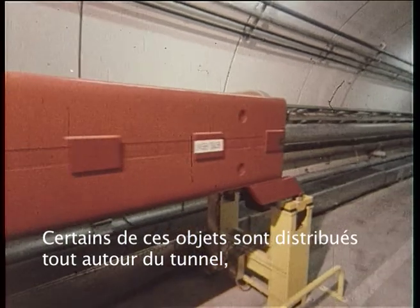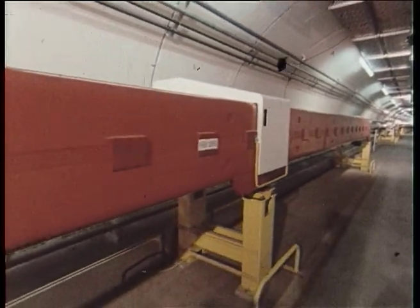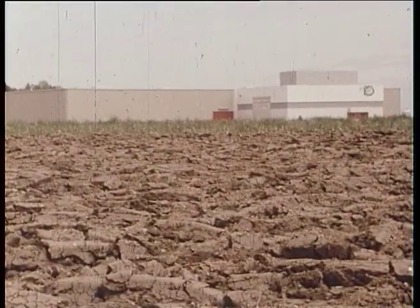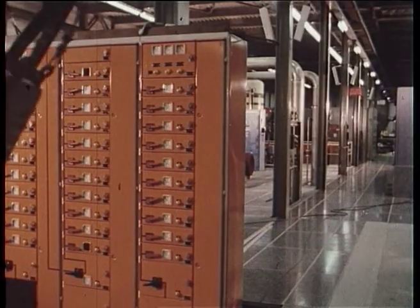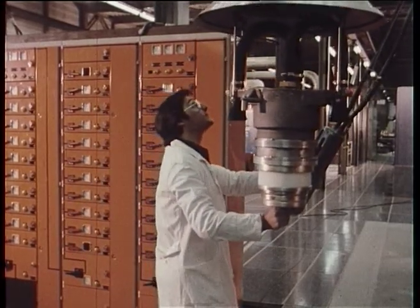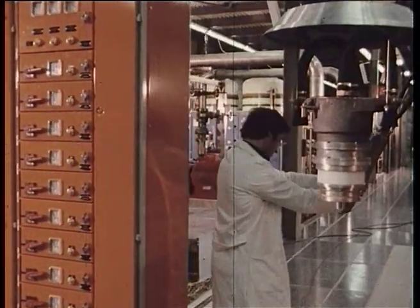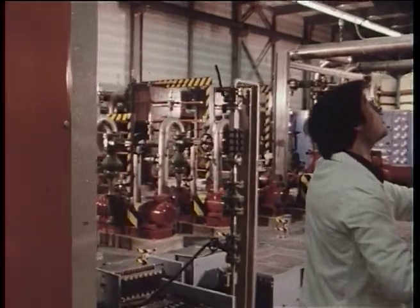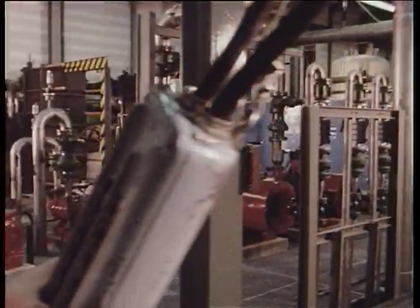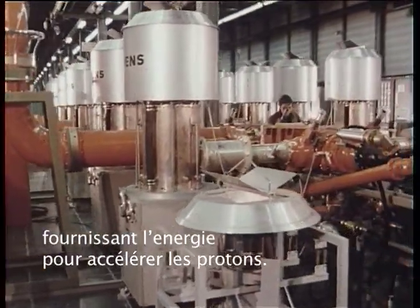Some of these things are distributed round the ring tunnel, such as vacuum pumps, beam monitors and magnets. Other things to be controlled are in the various auxiliary buildings on the surface. There are power supplies of many types and sizes, water circulating systems to cool the magnets and other components, and radio frequency amplifiers that supply the power to accelerate the protons.